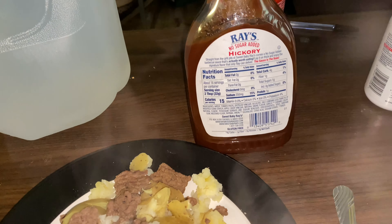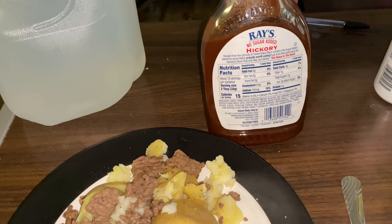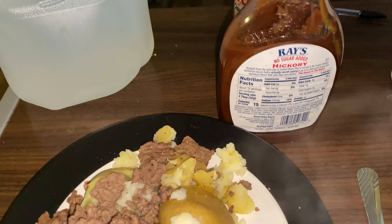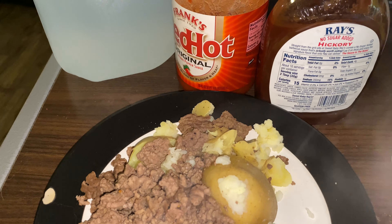Using my sauces again: Ray's Zero Sugar Added at 15 calories per 32 grams — I use about 10 grams — and Frank's RedHot original, which is zero calories.